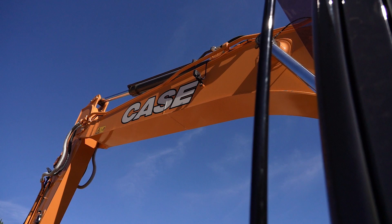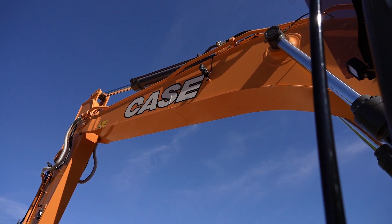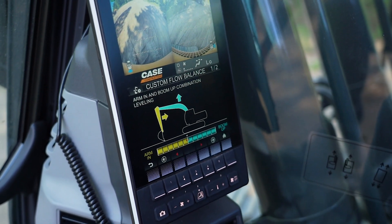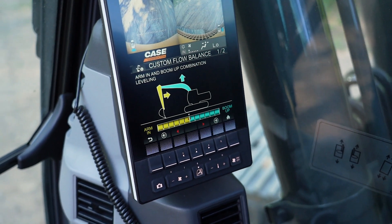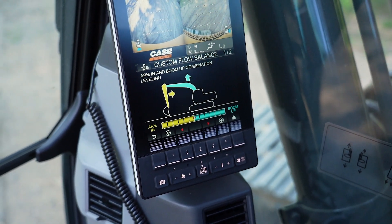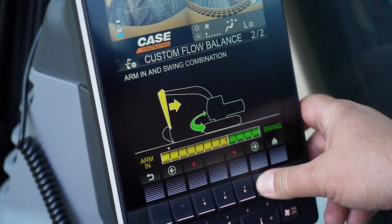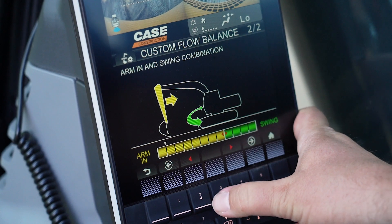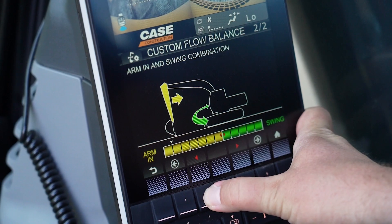With E-Series, we're also building further on the Case Intelligent Hydraulic System with our all-new Hydraulic Flow Control Balance. This brand-new capability allows the operator to customize the percentage of flow for arm-in and boom-up movements, as well as arm-in and swing movements, making the excavator even more responsive and efficient based on the type of work and operator preference when multifunctioning.